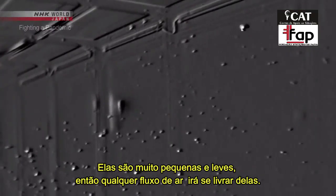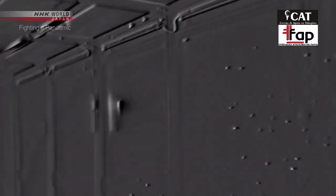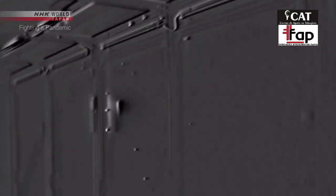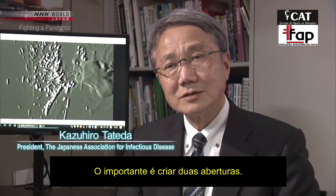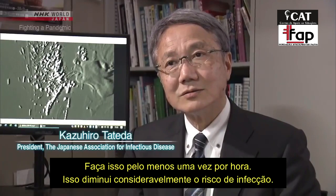They are very small and light, so any airflow will get rid of them.